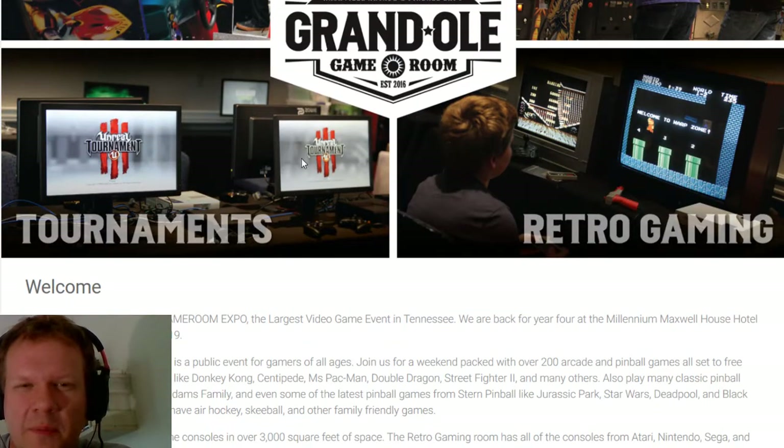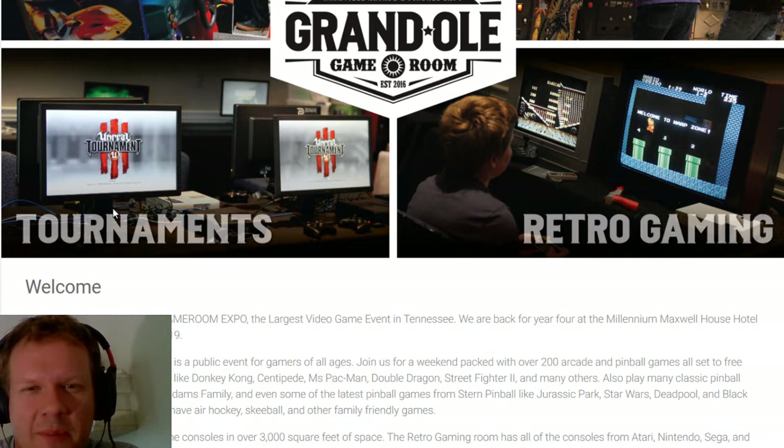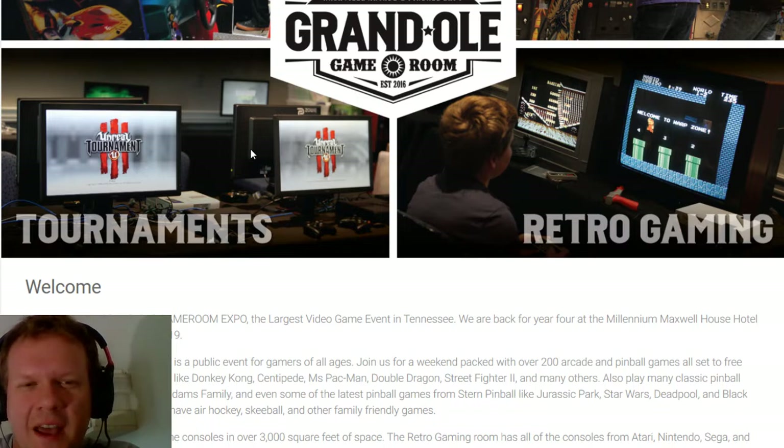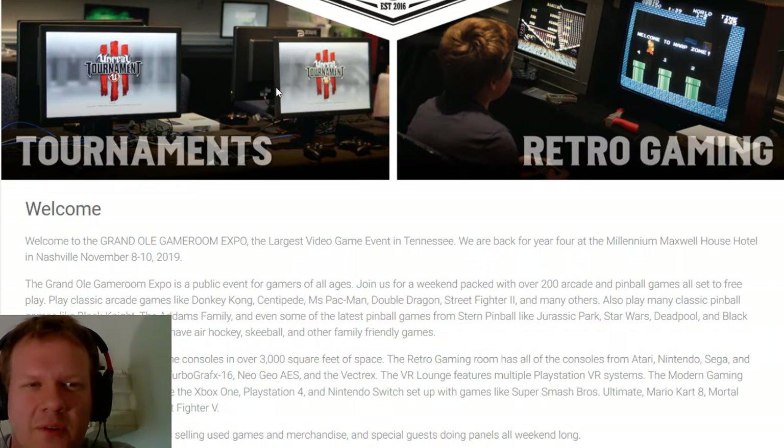They do come in and set up a modern PC lab with a lot of popular current PC games, as well as tournaments for modern gaming. I believe they usually do some type of Street Fighter tournament, and last year there were even GoldenEye tournaments and things like that. Saturday is the second day of the event — the 9th — and that's the day they do most of the tournaments. They do give out decent prizes if you win something.